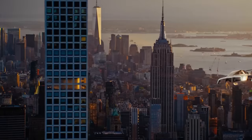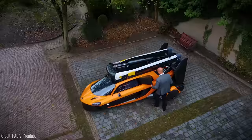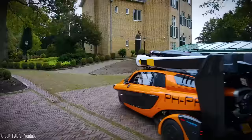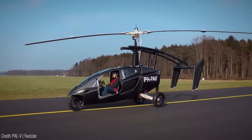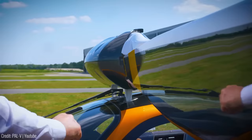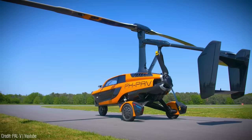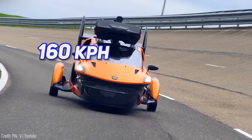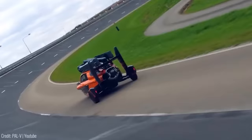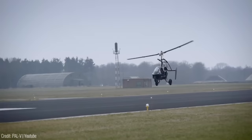Moving on, we have the PAL-V Liberty Sport, a true embodiment of the flying car concept, inspired by nature and engineered for safety and enjoyment. The compact PAL-V Liberty Sport demonstrates agile manoeuvrability in both airborne and land-based modes. Its rotor design reduces turbulence, and the vehicle features retractable rotor blades and a folding tail for convenient storage. Powered by two Rotax engines with a combined output of 400 horsepower, this flying car can reach speeds up to 160 km/h on the road and 180 km/h in the air. It has a maximum take-off weight of 910 kg and can cover a range of 500 km.